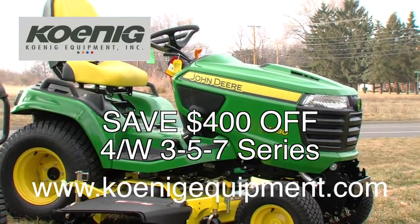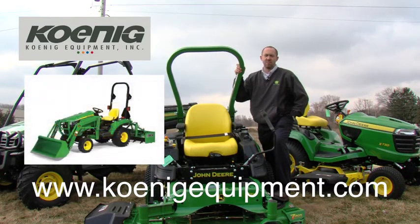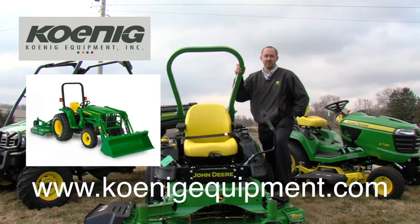This time of year everybody's got their compact tractors out doing work around the house and around the farm. On those, there's zero percent for 60 months, including a $500 implement bonus with the purchase of two or more implements. That's a great savings with great finance offers.